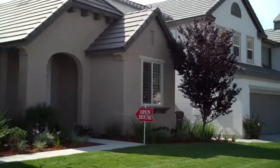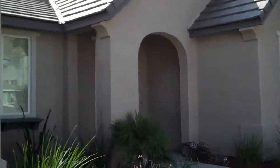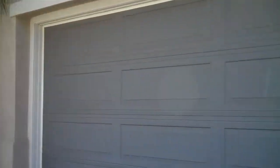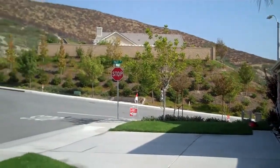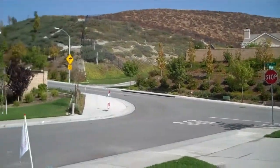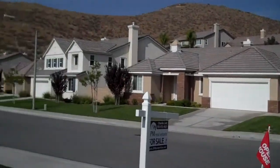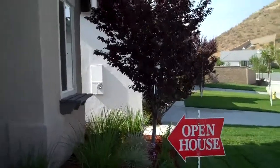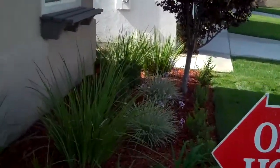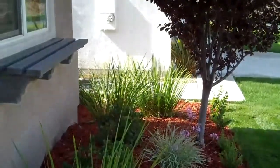We think you'll like this house on Londonderry in Menifee. It's a beautiful one story. Here's a shot of the street — nice views, quiet street. Here's the walkway with some nice landscaping already in place.